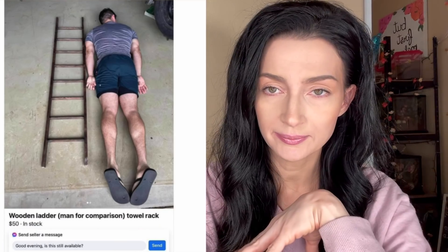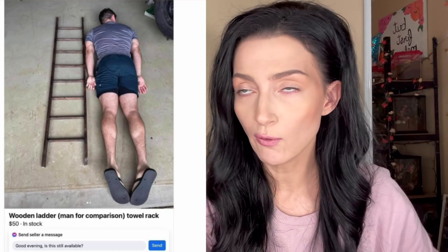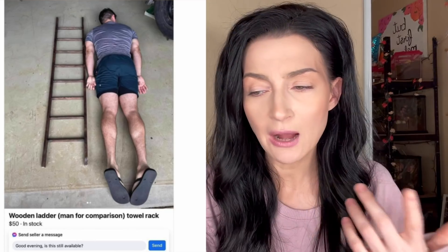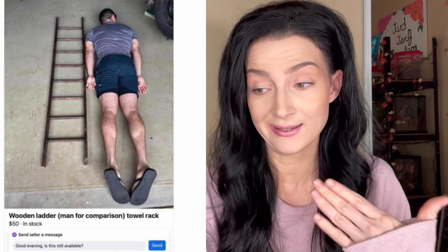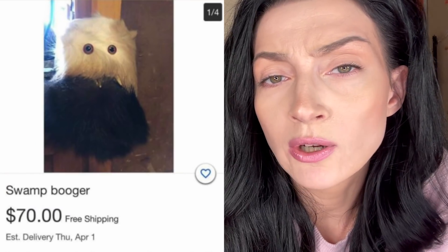Wooden ladder — a man for comparison — $50. Okay, listen: I get what you were trying to do, you were trying to be helpful for all the potential buyers. But how tall was the man? Can we get some numbers? Because he could be insanely tall and that ladder could be very, very short. What the hell is a swamp burger and why is it $70?